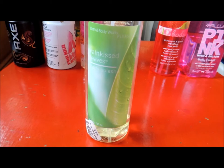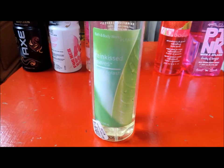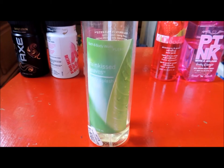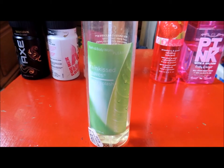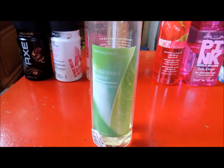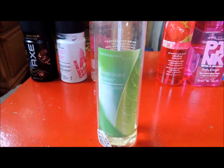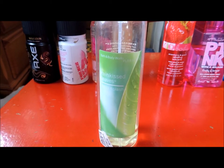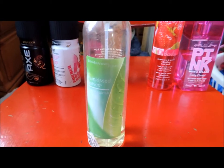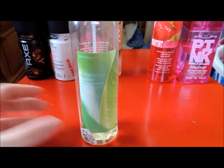My last Bath & Body Works perfume is Rain Kissed Leaves. This is a crisp scent inspired by lush green leaves refreshed by cool summer rain. The top notes are fresh cut grass, morning dew, summer rain, crushed green leaves and sparkling grape. The mid notes are lush muguet, bright peony, crisp water press and pink jasmine. The bottom notes are musk captive, super hedione and fresh transparent woods. As you can see, I really like this because it's almost gone, but it's not a favorite.